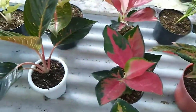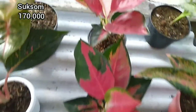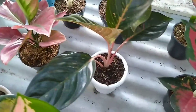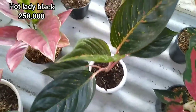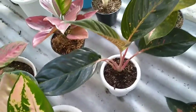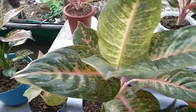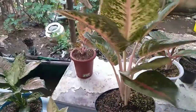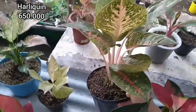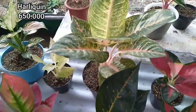Kita masih ada Suksom, harganya 170.000, masih ready dua. Kemudian ada Hot Lady Black size ekonomis, harganya 250.000. Kita juga ada Harley Queen size jumbo, harganya 650.000 untuk Harley Queen ukuran jumbo.